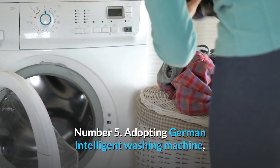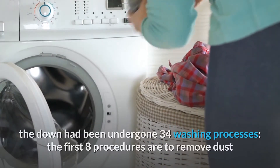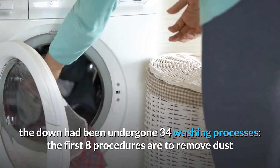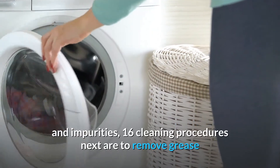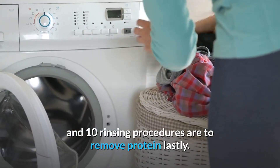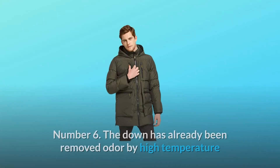Number 5: Adopting a German intelligent washing machine, the down has undergone 34 washing processes. The first 8 procedures remove dust and impurities, the next 16 cleaning procedures remove grease, and 10 rinsing procedures remove protein.